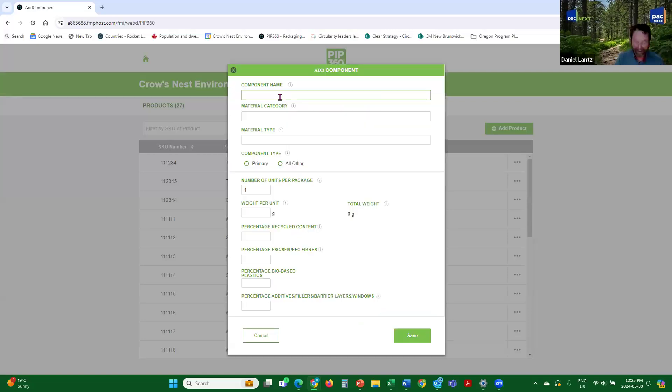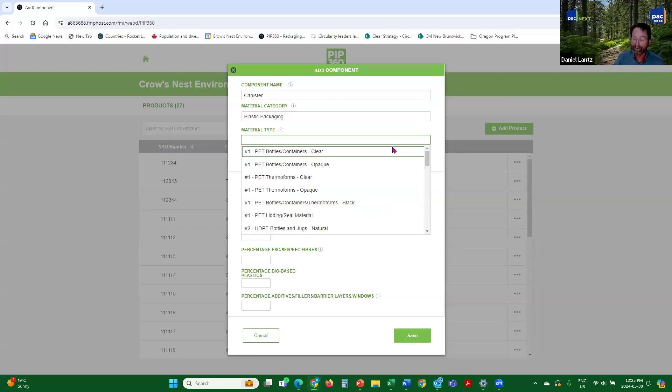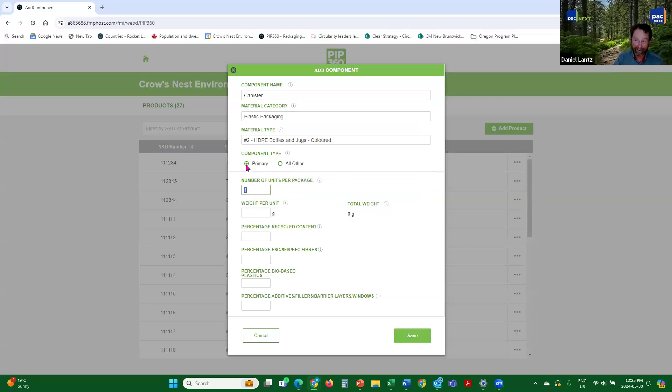Add component — the component name. We'll go by largest to smallest, so the first thing is the canister. Material category: you can see all the different categories — paper, printed paper, paper packaging, plastic. It lines up with what you're used to seeing for EPR reporting. In this case, it's HDPE, so we look for plastic and scroll down. They are in numerical order. HDPE bottles and jugs colored — it's not black, it's colored. It is the primary packaging component. The weight Dave provided is 123 grams. Percentage recycled content is zero. No fiber, no bio-based plastic, no additives. Save.